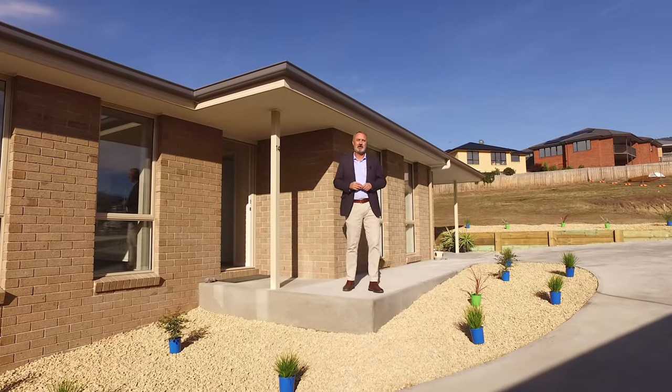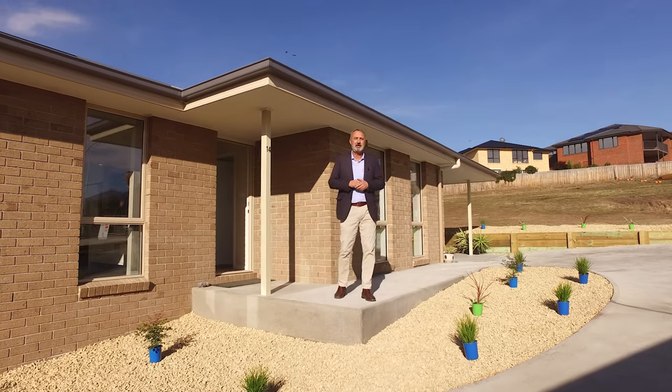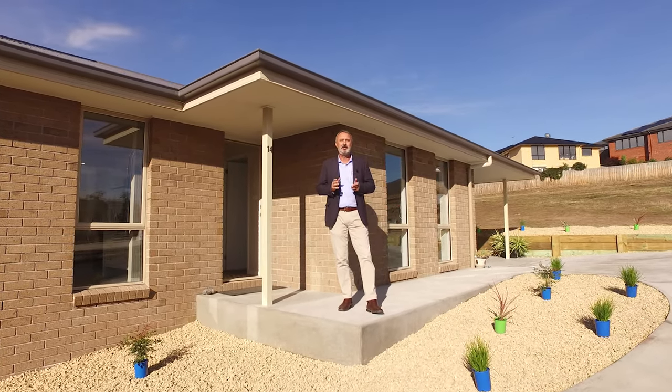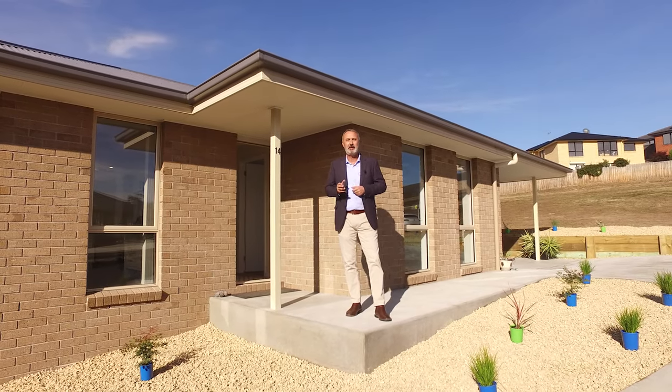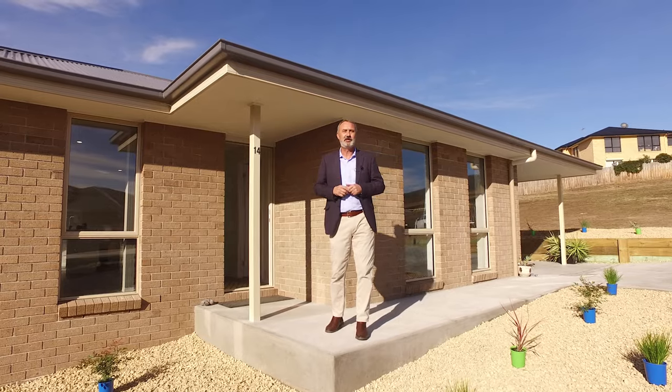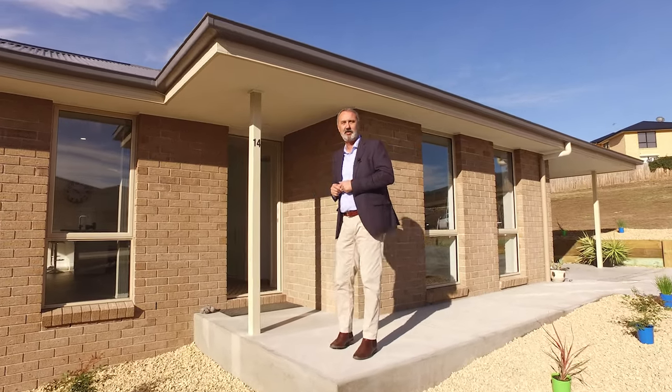Hi, I'm Tony Bassick from Roberts Real Estate. Welcome to my new listing, number 14 Castoria Court in Granton. This property is a new build. It offers three bedrooms, two bathrooms, off-street parking, a large shed, and water views. Let's go inside and have a look.